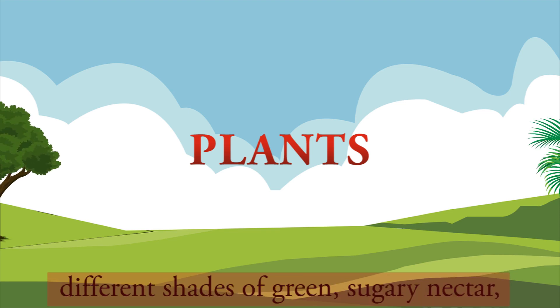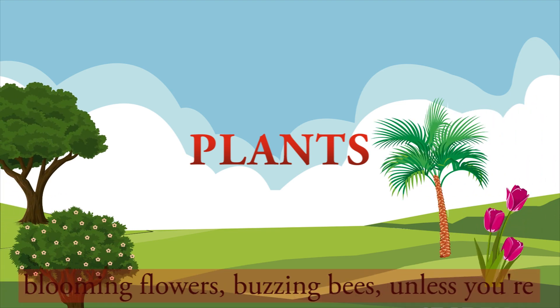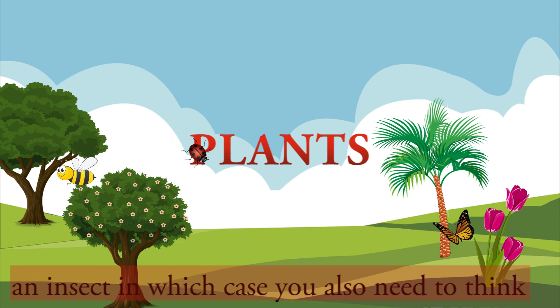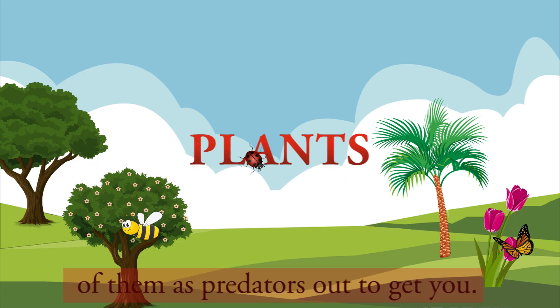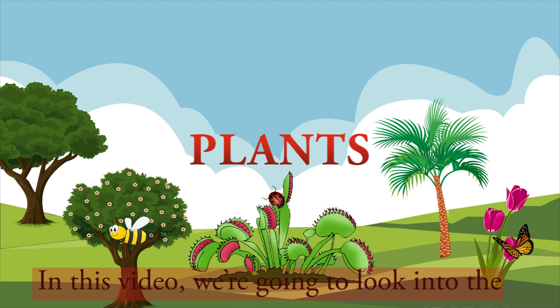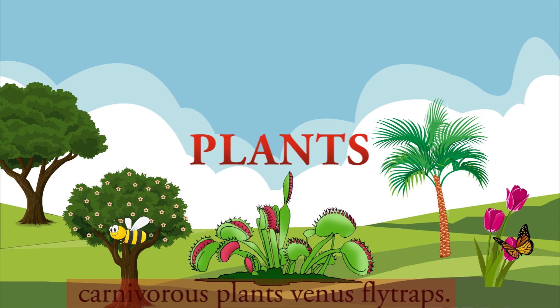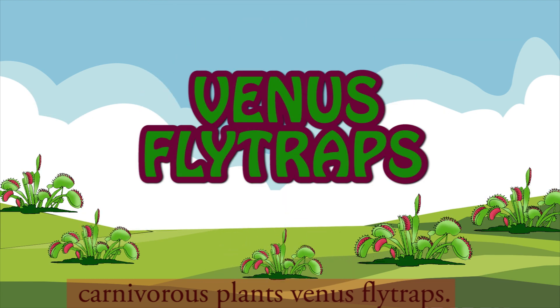When you think of plants, you think of different shades of green, sugary nectar, blooming flowers, buzzing bees — unless you're an insect, in which case you also need to think of them as predators out to get you. In this video, we're going to look into the workings of the fascinating traps of the carnivorous plants, Venus flytraps.